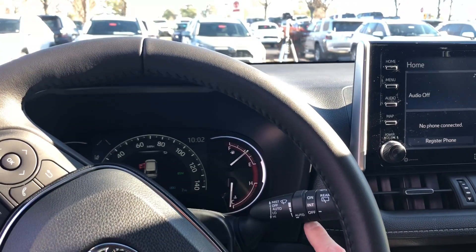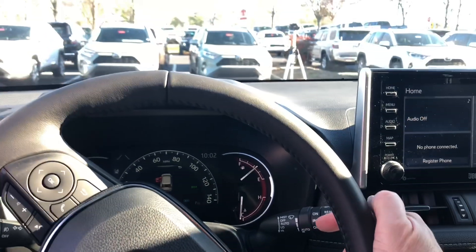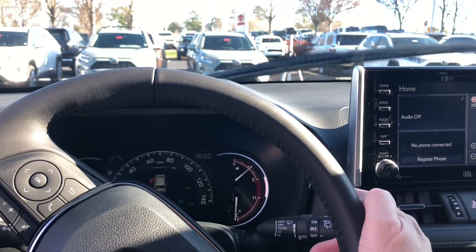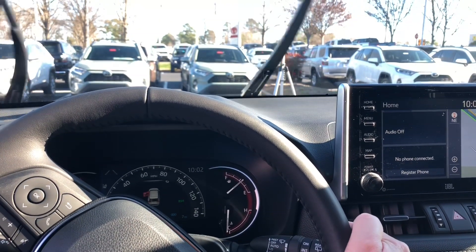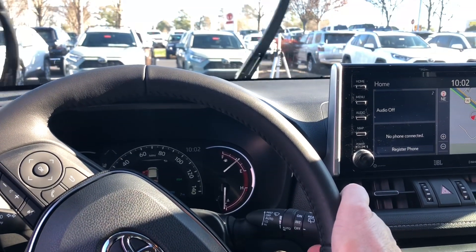The next one we're going to use is this wiper stalk up here. You see it says mist, off, auto, low, and high. So mist is click up, otherwise it's on or off. One more down is auto — you'll see it move once. Low wipers and high wipers.